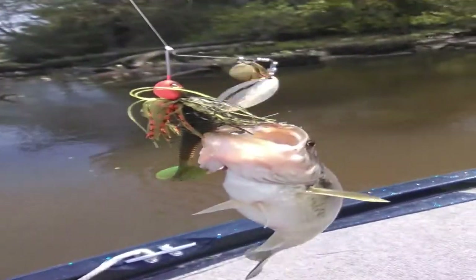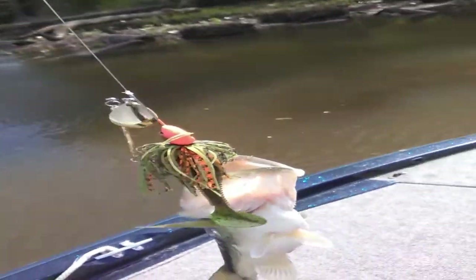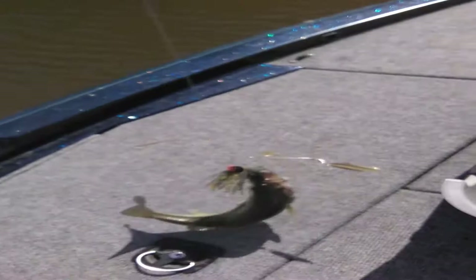Got the first fish already — he ain't much, just a little fella. He choked that bluegill colored, perch colored spinner bait — whatever you want to call it. Not the color I usually throw, but he ate it nonetheless.